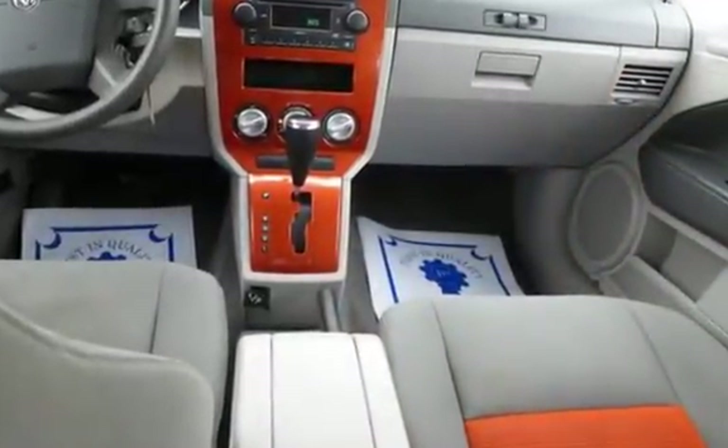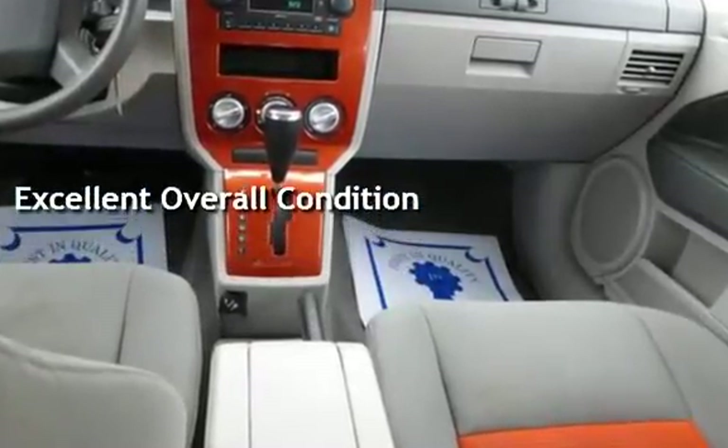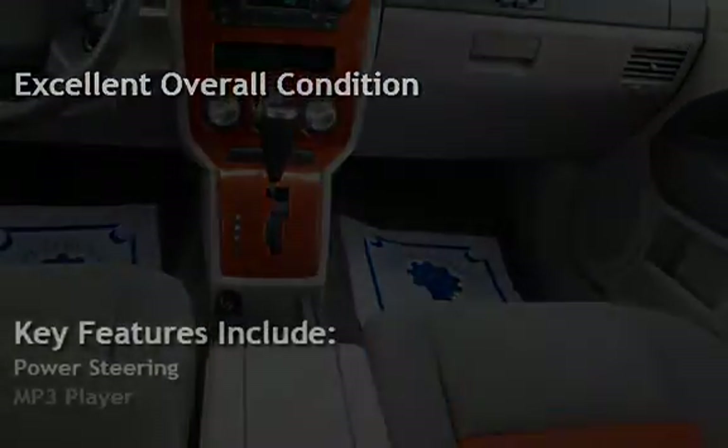This vehicle is in excellent overall condition. Key features include power steering, MP3 player, CD player, power windows, and power door locks.